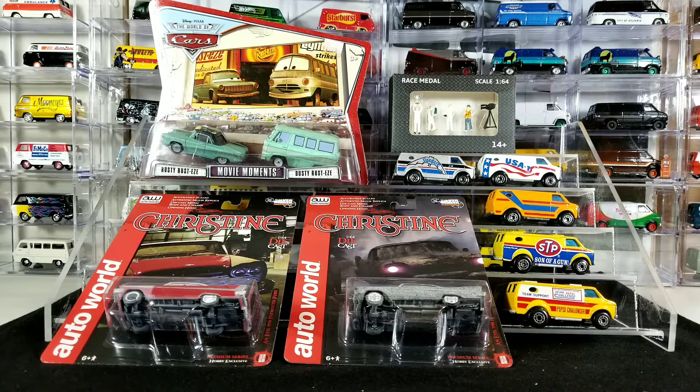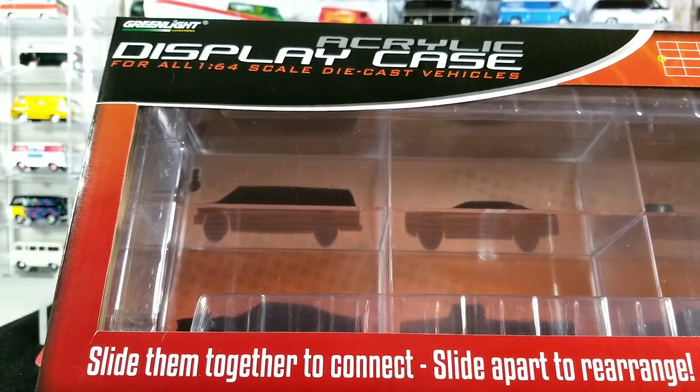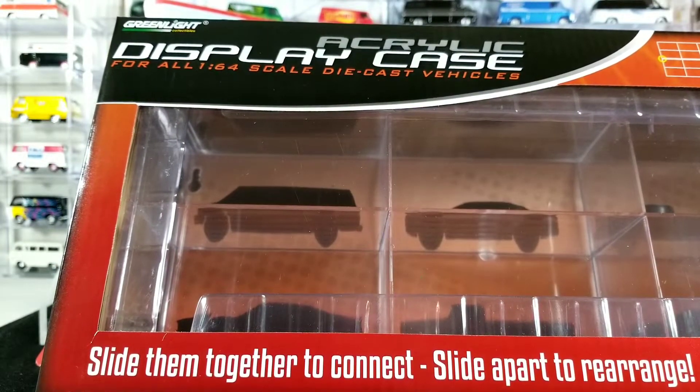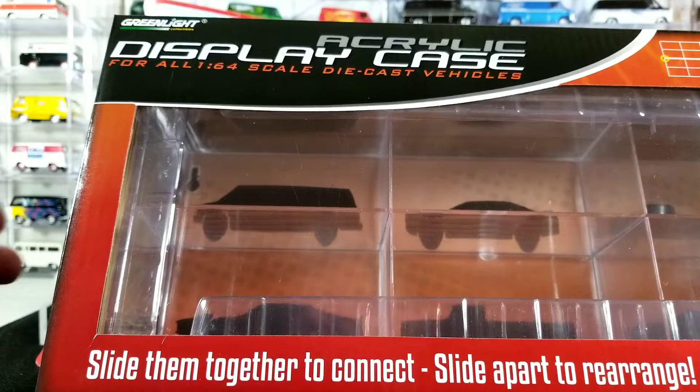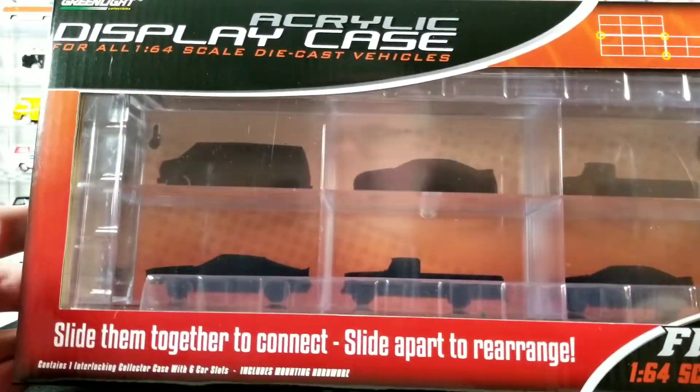Made a trip to my local diecast dealer, SC Diecast. They're a little over an hour away. I got a whole case of these Greenlight acrylic display cases that came in. I've been waiting for those to come in for a while — they're on back order. I think it had something to do with the pandemic; maybe the plant that makes these was shut down.